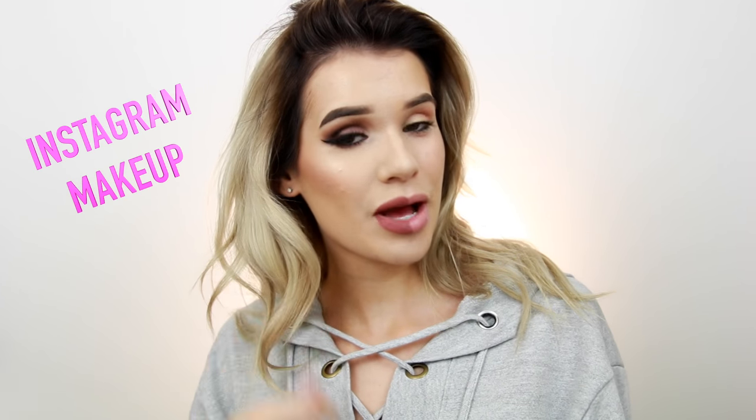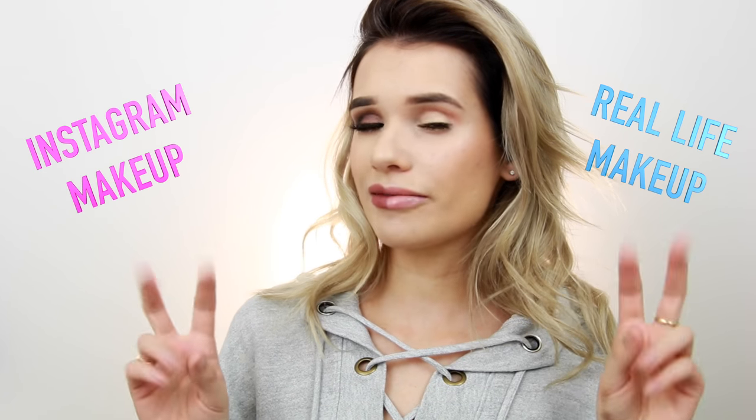Hey guys, it's me Sylvia back with another video. As you can see I look a little crazy, and that's because I'm gonna be showing you guys the difference in Instagram makeup versus more like real-life makeup. Now there's definitely no boundaries to makeup, there's no right way or wrong way. These are just more of like the trends you would see on Instagram with the super intense highlight and the very carved-out brow — and then this side is more of like what's more practical, what you would just wear when you have 15 minutes to get ready in the morning.